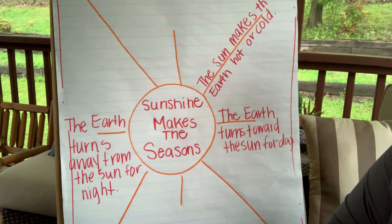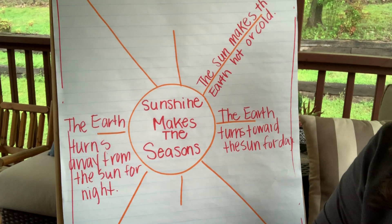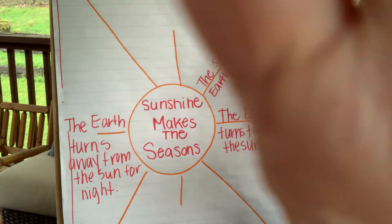We learned that the sun makes the earth hot or cold. The earth turns toward the sun for day and the earth turns away from the sun for night. So not only is the earth moving around in an orbit, it's also moving in a rotation that creates day and night. So when the earth is moving in an orbit and we get closer to the sun, it becomes what month? I hope you said summer because it's hot in the summer.